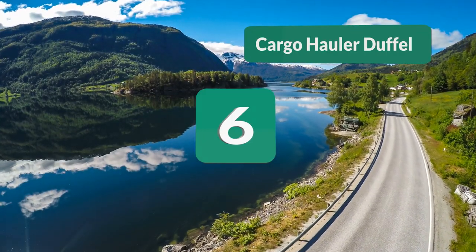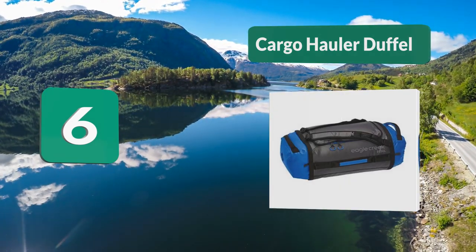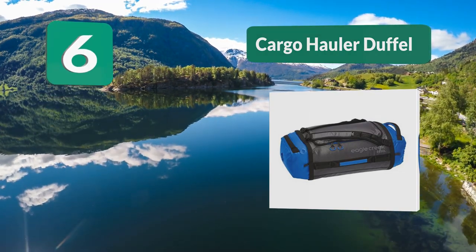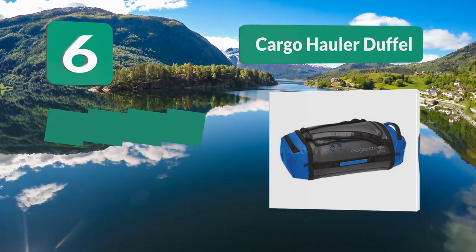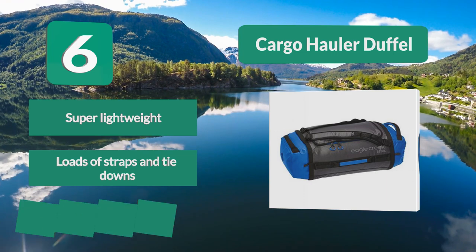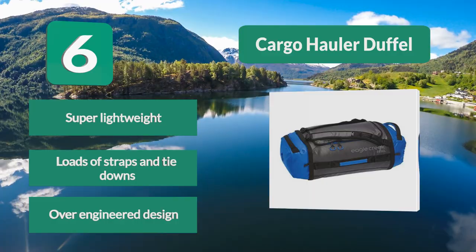Number 6: Cargo Hauler Duffel. The Cargo Hauler duffel comes in 6 colors ranging from gray with orange accents to a blacked out color combination. It has been designed to be ultra light, done by picking a durable water repellent coated Tech Armor fabric, which makes this bag nearly bulletproof. Super lightweight. Loads of straps and tie downs. Over engineered design.